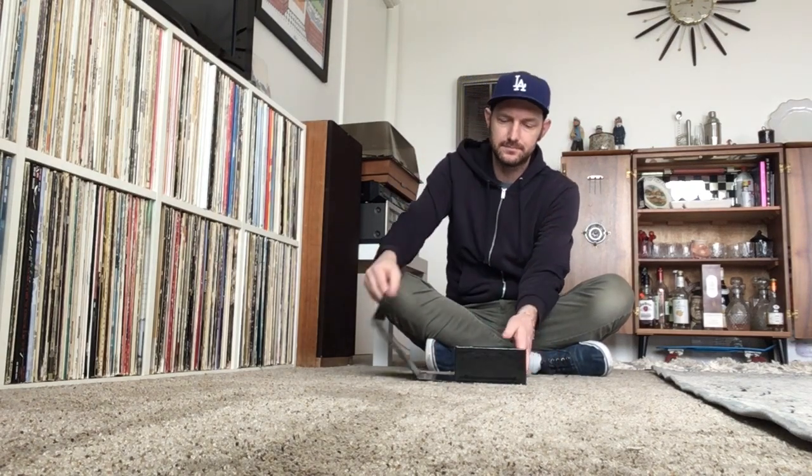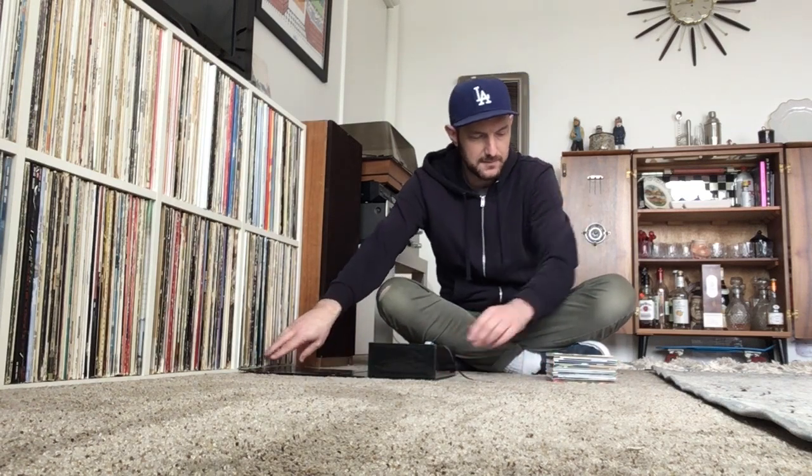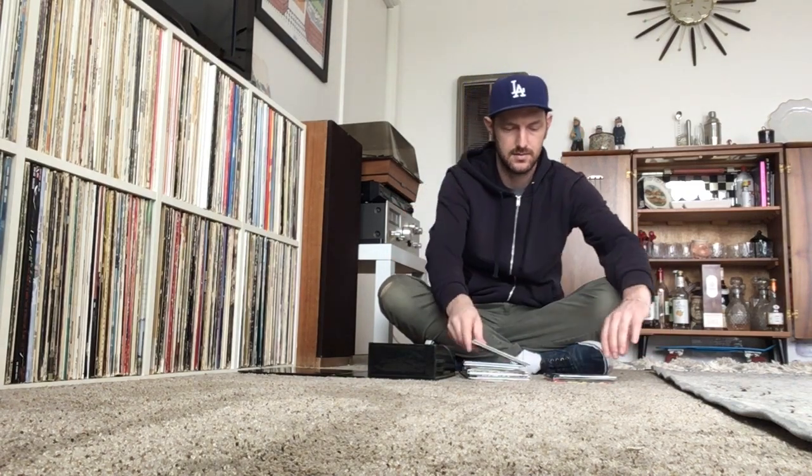I'll show you the contents, just a quick run through. You open it up and there are the albums — they have these little ribbons so you can get the CDs out pretty easily. I've taken all the shrink wrap off at this point. Here's Please Please Me — this is my original one I stuck in the box. With the Beatles, A Hard Day's Night, Beatles For Sale — which I love — Help, Rubber Soul, Revolver, and Sgt. Pepper.